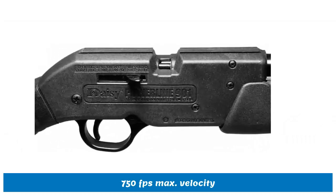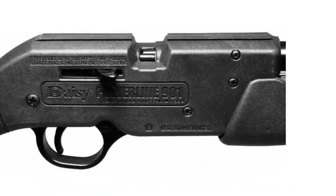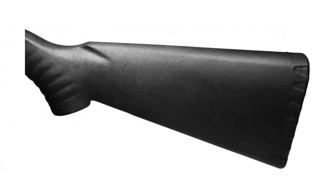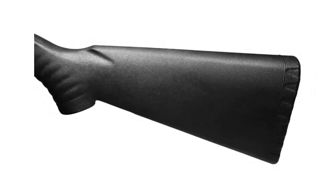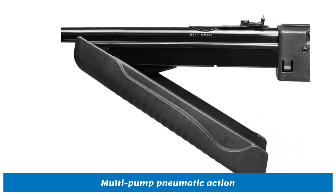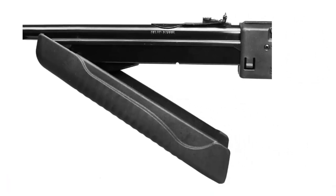Duly designed, it has an advanced composite stock and forearm. For increased accuracy, the airgun has a rifled steel barrel, a TRU glow fiber optic front sight, and an adjustable rear sight. Full power rifle shoots BBs or .177 pellets, with TRU glow front sight and adjustable rear. Mount a scope for increased accuracy.